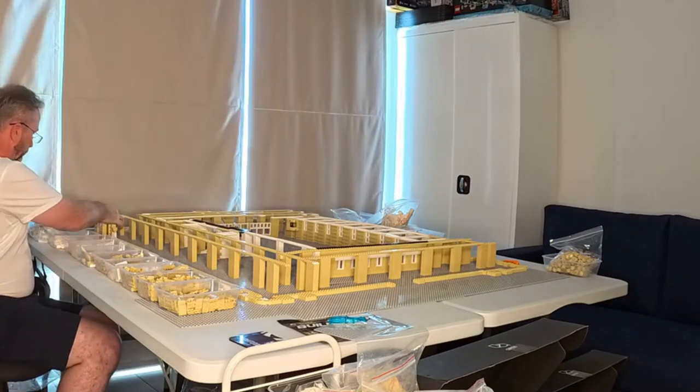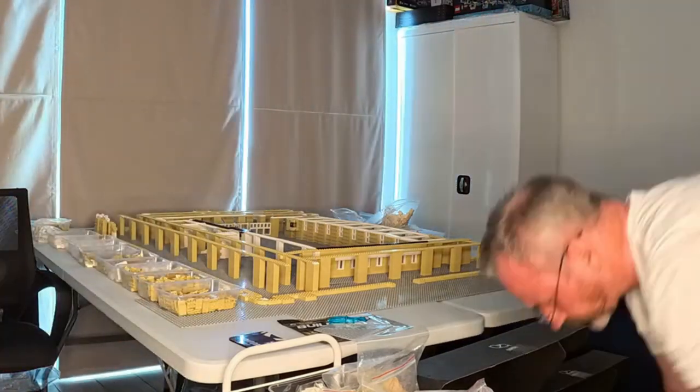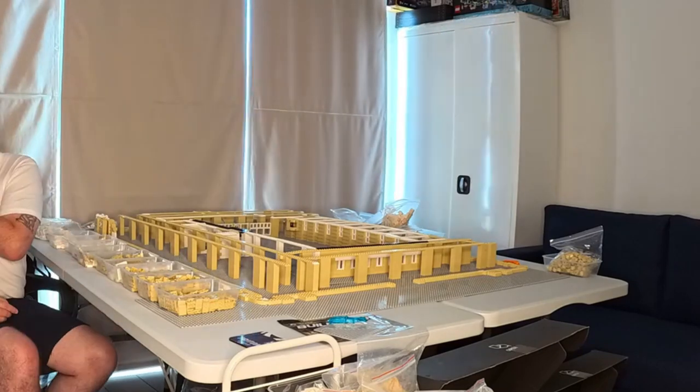Today we start the ground floor external wall details, ready for finger blisters from applying all the small brick pieces for the intricate facade. No pain, no gain, I guess.